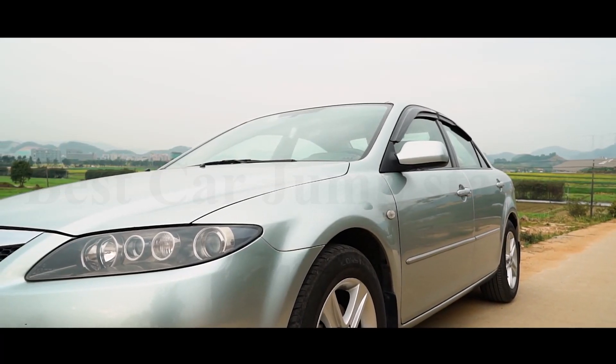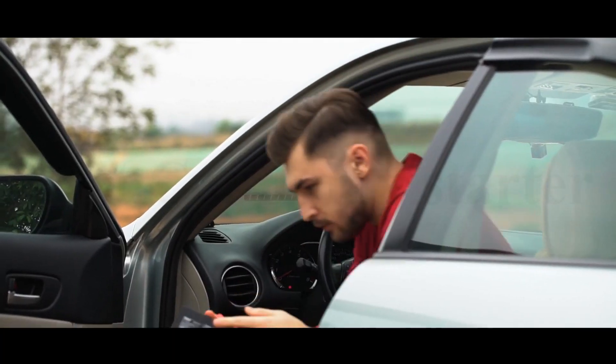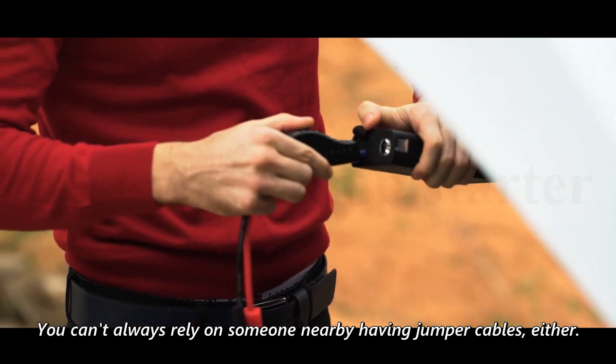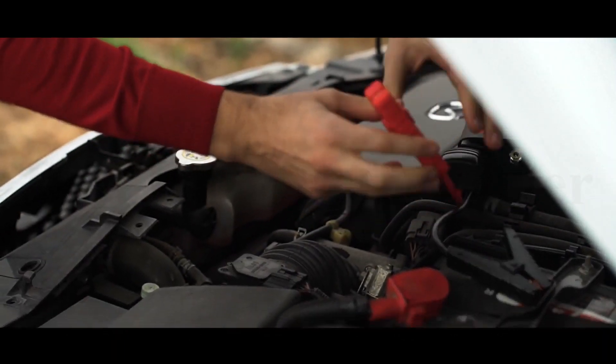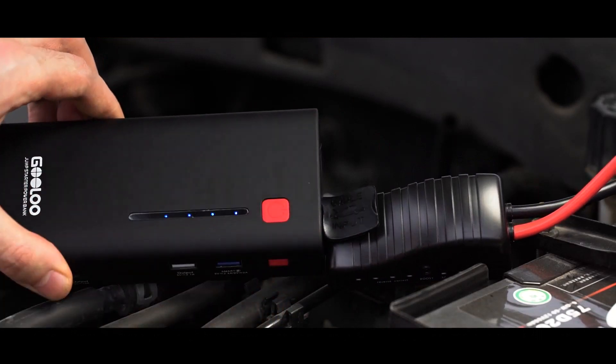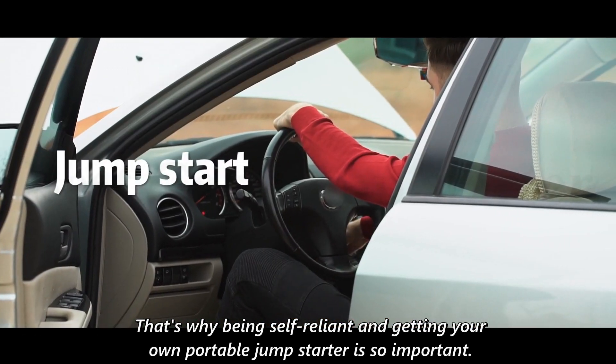There's nothing worse than getting stuck with a dead car battery, especially if you're busy and on a schedule. You can't always rely on someone nearby having jumper cables, either. And you definitely don't want to spend the money to get a professional if you can help it. That's why being self-reliant and getting your own portable jump starter is so important.